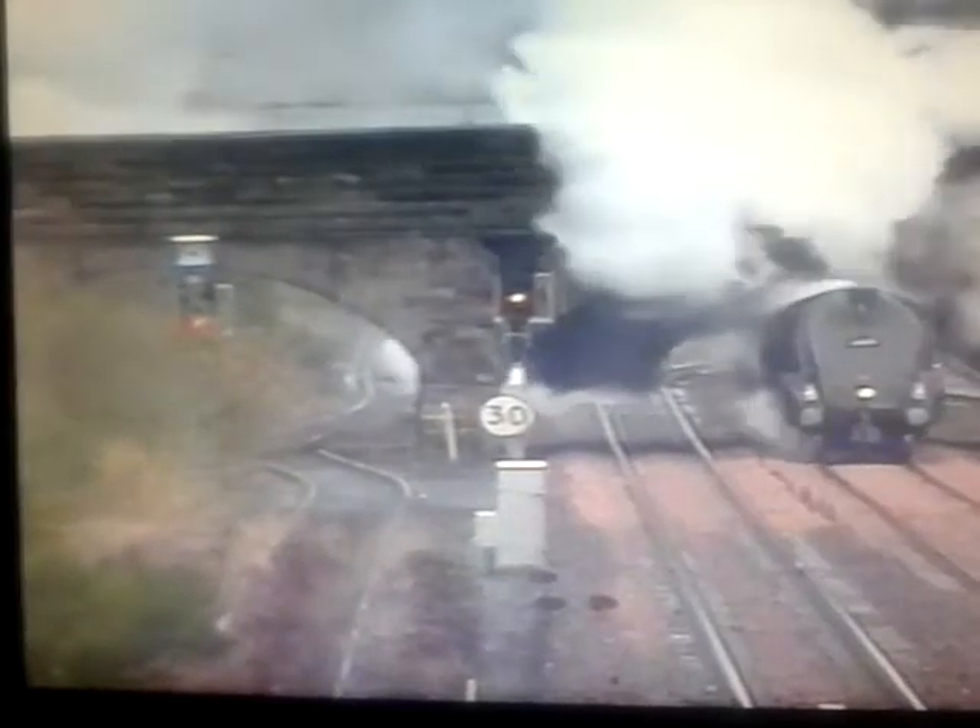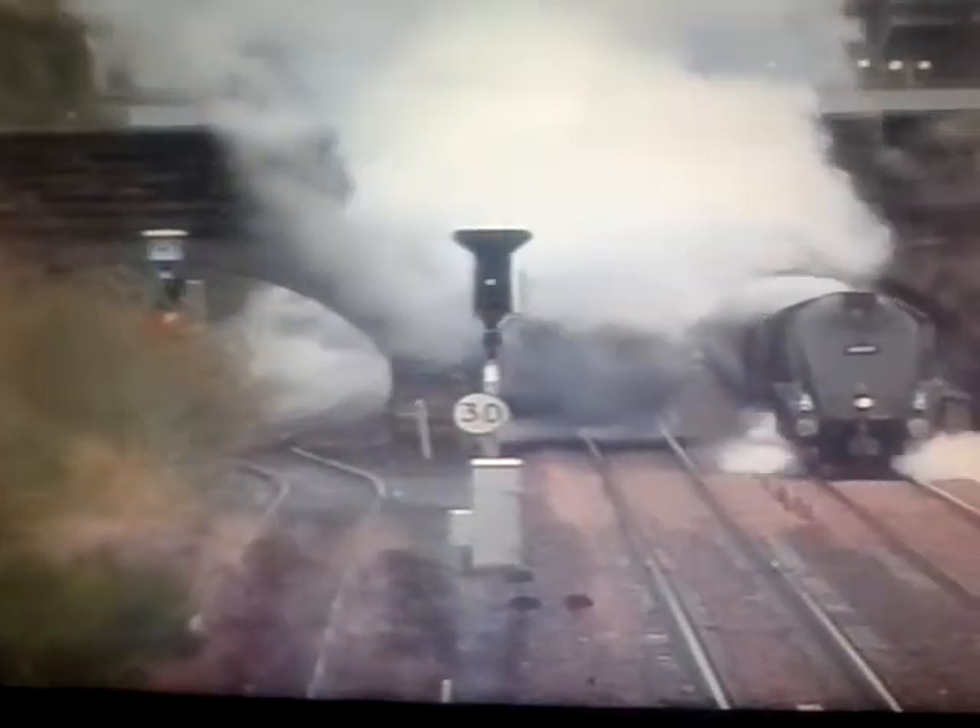6009 is climbing the short grade to Hilton Junction, from where the train will head west for its first stop at Glenny Hills.